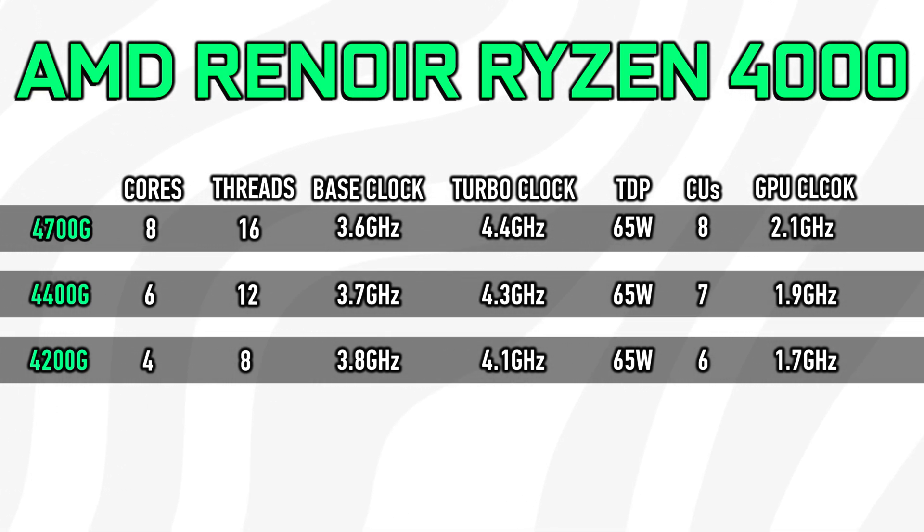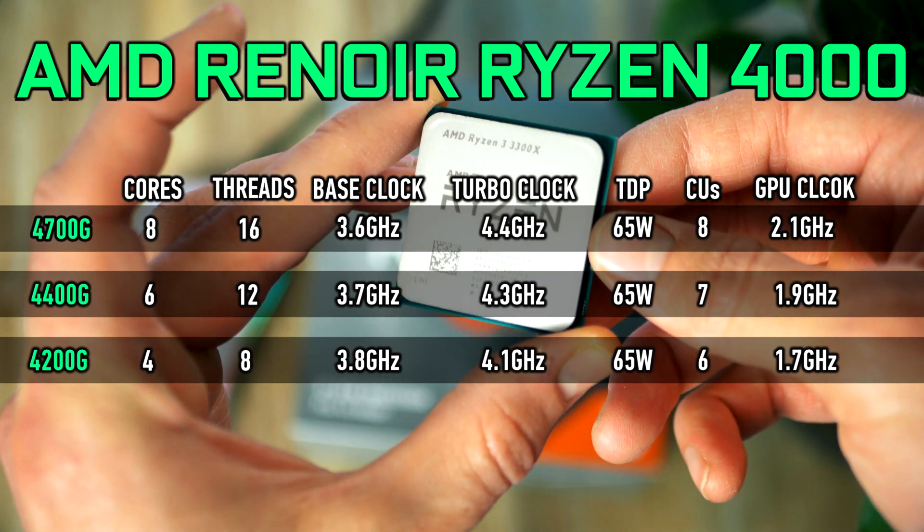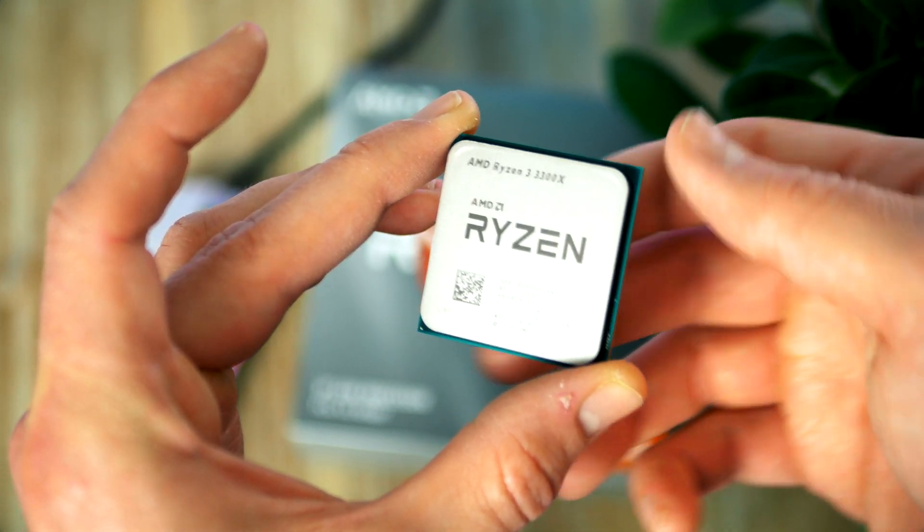The CPU operates at 65W TDP and it is compatible with the AM4 socket. The built-in graphics features an enhanced 7nm Vega GPU, which comes with 8 CUs clocked at 1.9GHz and a total of 512 shader cores. AMD has been able to clock it fairly high — this one is clocked at 2,100MHz, which makes it one of the fastest clocked integrated graphics chips to date.